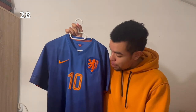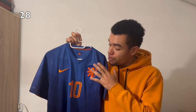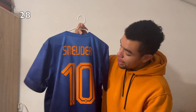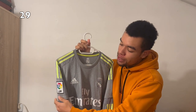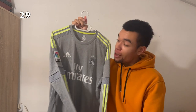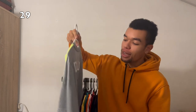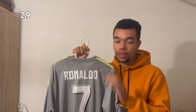The Netherlands 2014 away shirt is a beautiful shirt with different shades of blue — it will always remind me of Van Persie's iconic header goal. This time I got Sneijder on the back. Another beautiful shirt I finally managed to buy this year is the Real Madrid 2015-2016 away shirt in long sleeve version. I've been looking for this shirt for so many years, finally found it, and I got Ronaldo on the back. I absolutely love this shirt — one of the best I got.